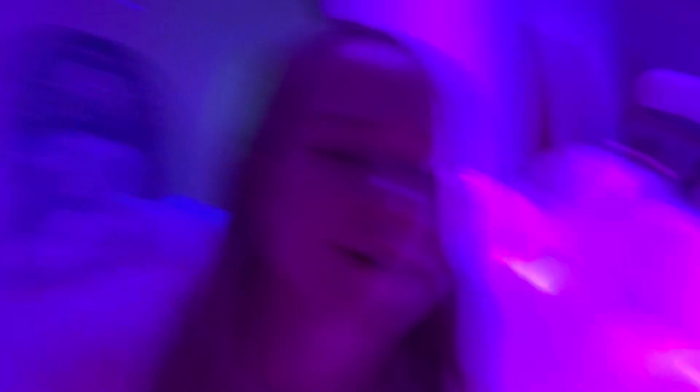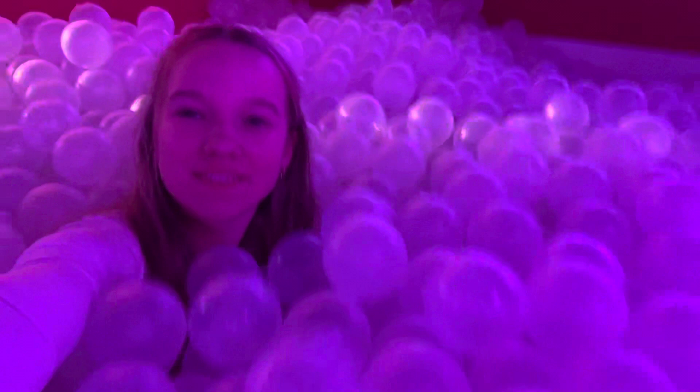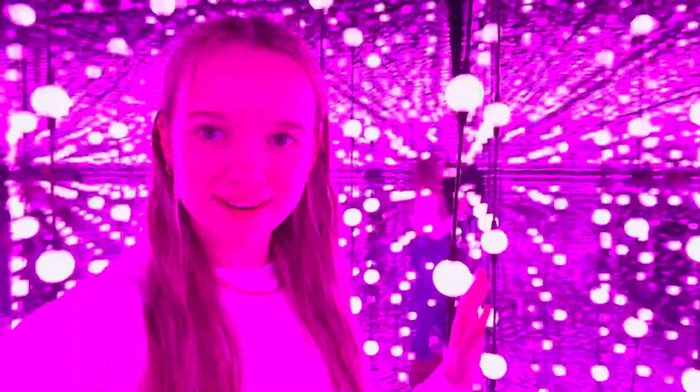Guys, this is a room full of massive balloons. Like huge balloons. This is a massive ball pit, it's humongous - it's the biggest ball pit I've ever seen. Guys, help me, I can't get out! This room is so cool, it's like a hot air balloon - like we're in a hot air balloon.